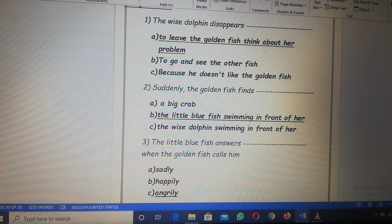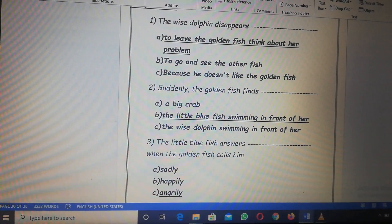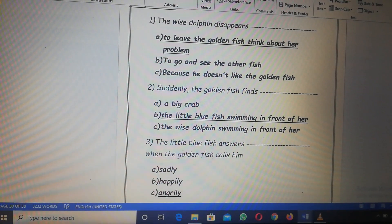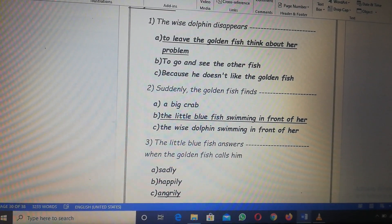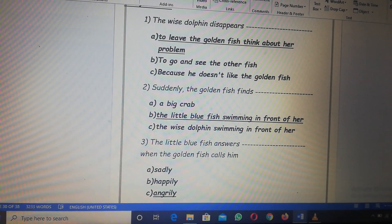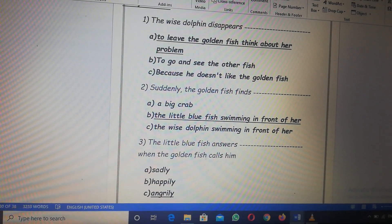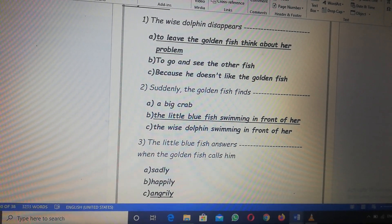Turn to page 34 please. Exercise C, choose the correct answer. Number one, the wise dolphin disappears. A: to leave the golden fish think about her problem. B: to go and see the other fish. C: because he doesn't like the golden fish.